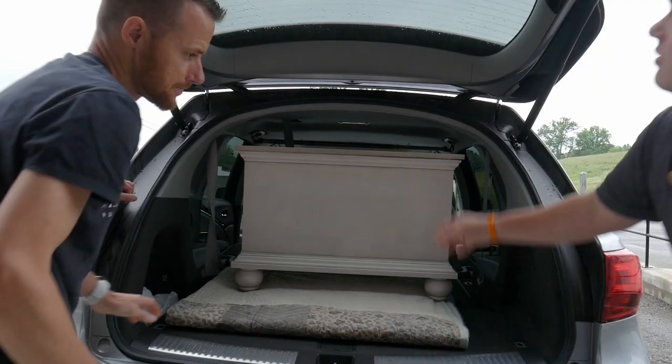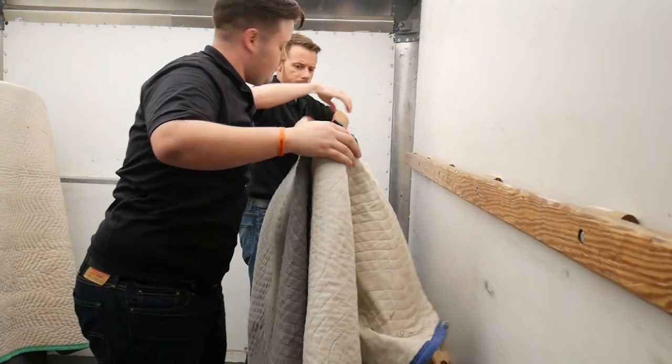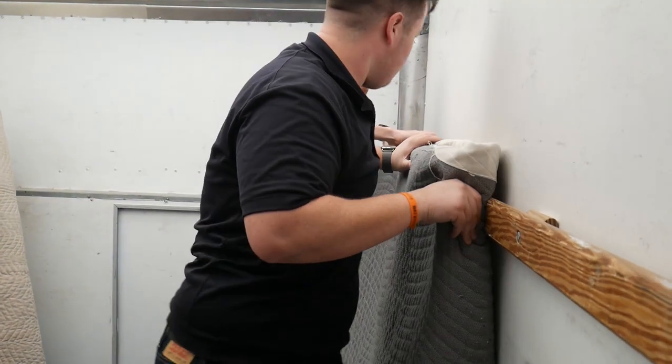Getting your furniture to you safely and easily is important to us. We would definitely recommend our blanket-wrapped, hassle-free, in-home delivery service.